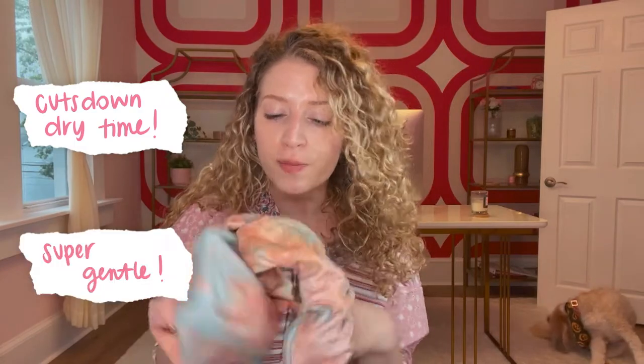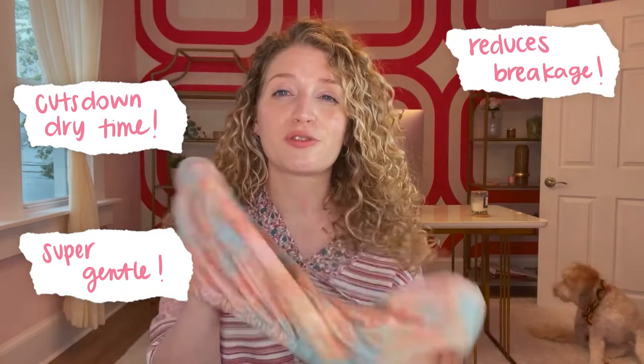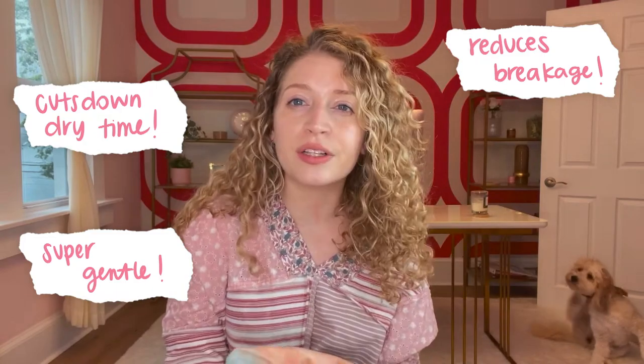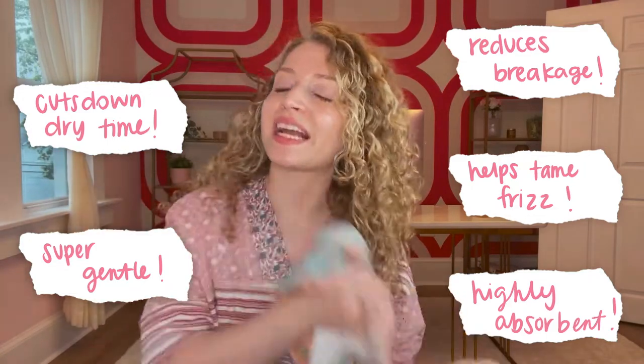They also started to just dabble into some products — they do have a great line of shampoo bars. But this microfiber towel is so soft and so plush and so absorbent. Kitsch's microfiber hair towels massively cut down drying time, they're super gentle on the hair, reduce breakage especially when switching from a regular terry cloth towel, and help tame frizz. They also have the best designs — a sunset pattern, a Stranger Things line, an adorable Bridgerton line. I'll put a link below as well as a discount code for you.